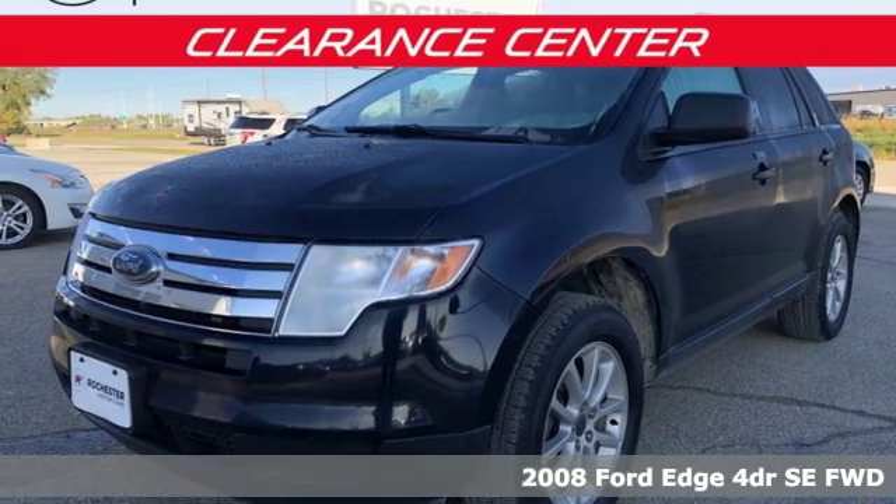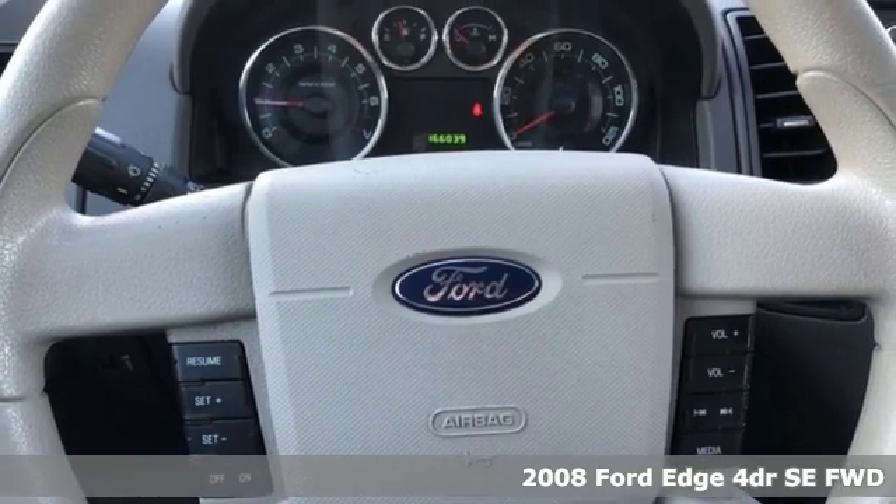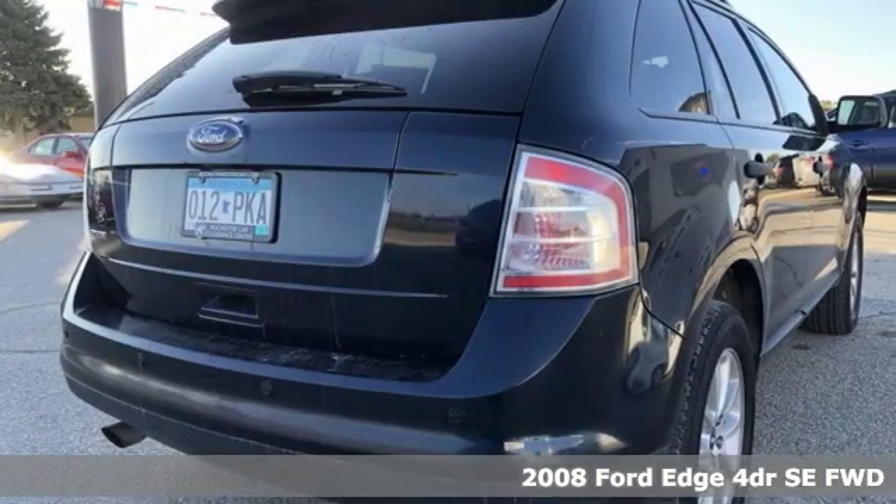It's a 2008 Ford Edge. Stay cool, calm and connected in this confident cruiser. And with features like these, every drive is a pleasure.